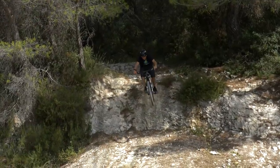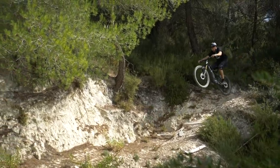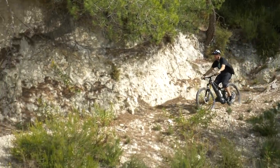Drop-offs can add a load of fun to your riding, but tackling them can be pretty daunting at first. So today, I'm going to be showing you how to hit those drops with confidence.